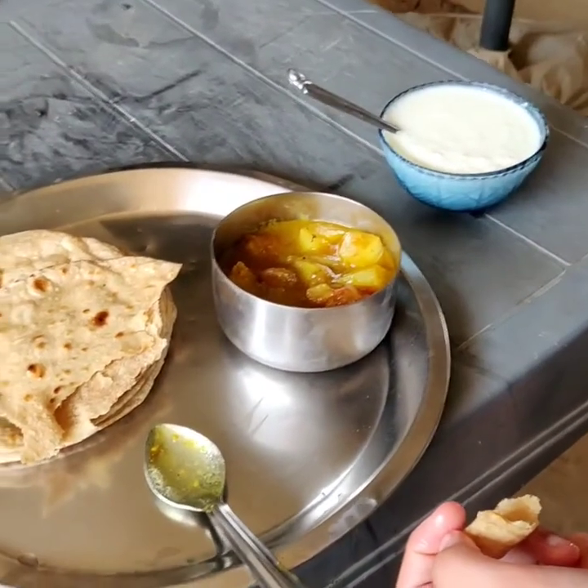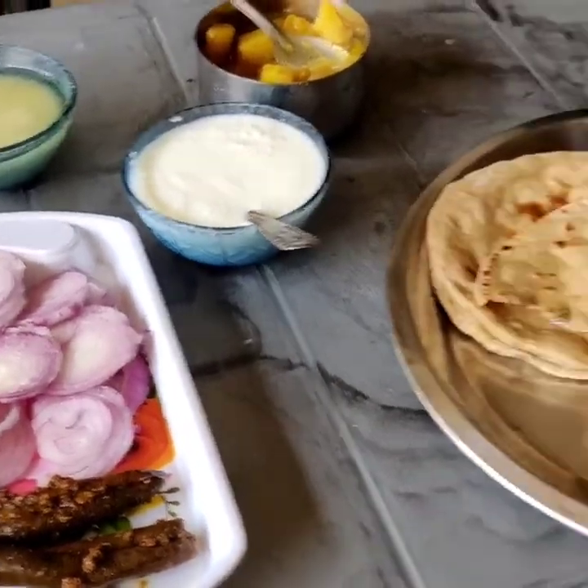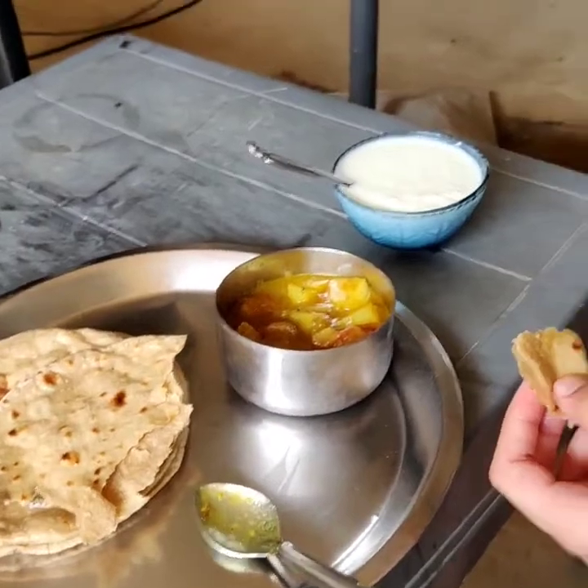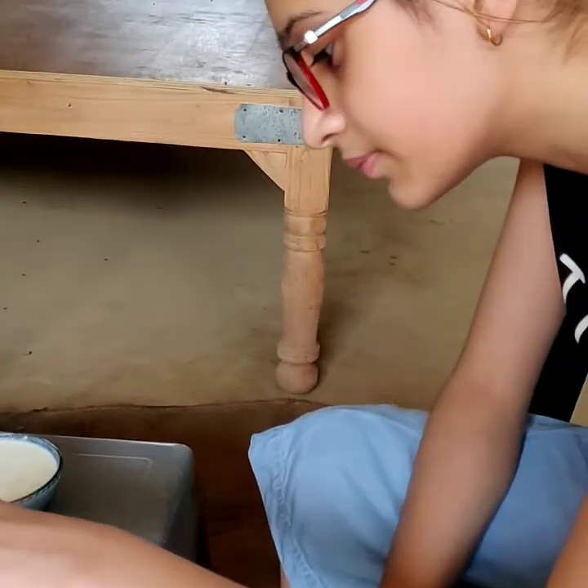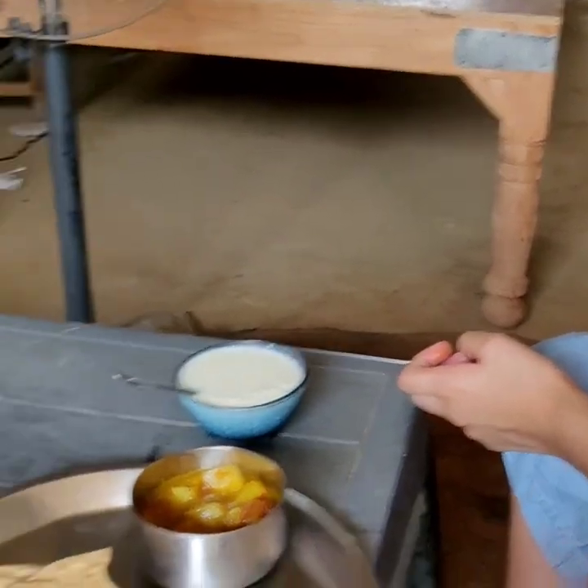Now the food is ready. The rotis made on the clay stove are done and the dal is also ready. Friends, the taste is truly different — unique and special.